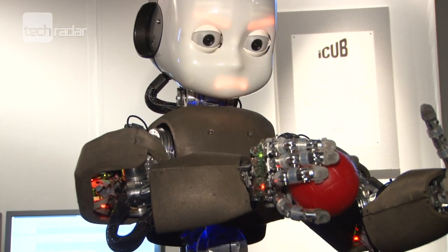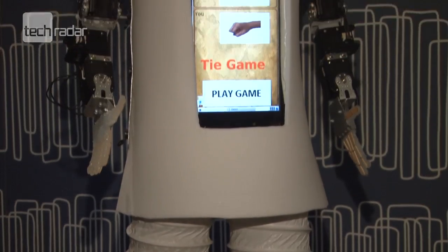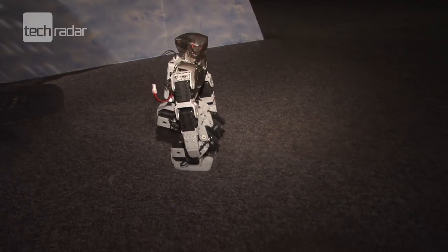All these machines are being built to see how we interact with more human-looking robots and are still very much in development. So unfortunately, we won't be seeing them in our homes or at work just yet.